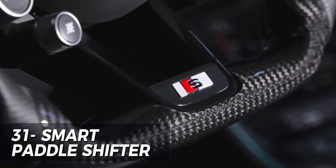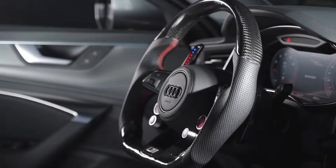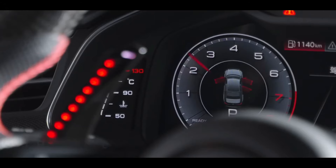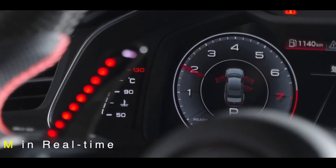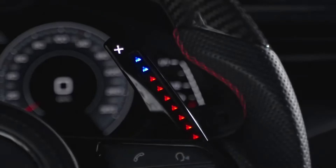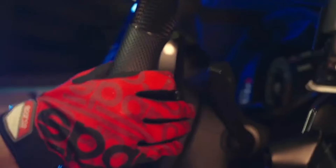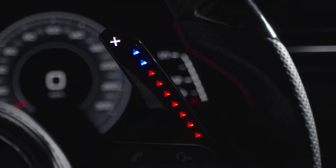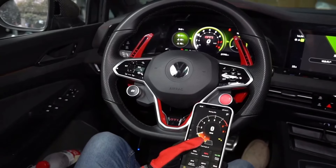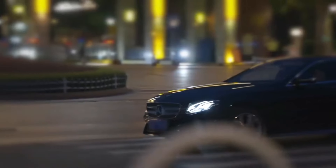The Smart Paddle Shifter Model Smart One is an innovative and exciting accessory for car enthusiasts seeking to enhance their driving experience. Its sleek and stylish design adds a modern touch to any vehicle's interior, while the intuitive paddle shifters provide smooth and precise gear changes. The easy installation process allows for a quick and hassle-free setup, making it an excellent choice for drivers of all skill levels. At just $1,139, the Smart Paddle Shifter Model Smart One is a fantastic investment for anyone looking to elevate their driving experience to the next level.